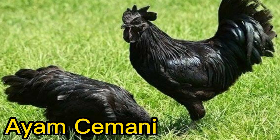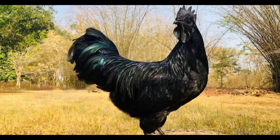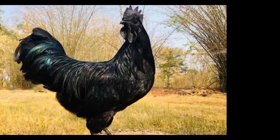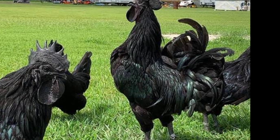Number 4. Ayam Cemani. The Ayam Cemani Chicken is known for its black feathers, skin, and even organs, which is due to a genetic mutation. They are considered rare and exotic and are highly prized in some cultures.